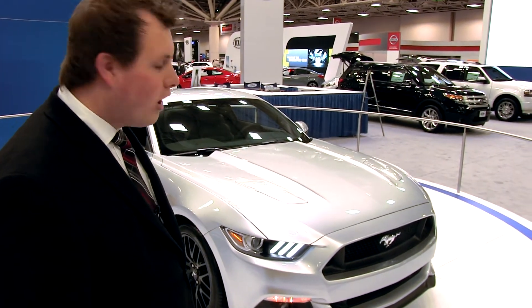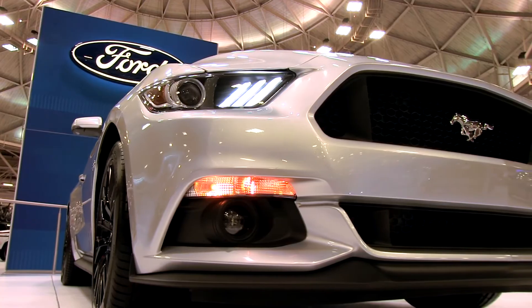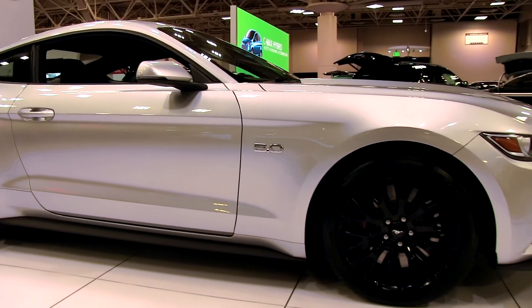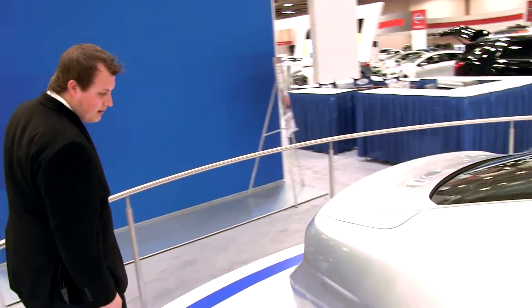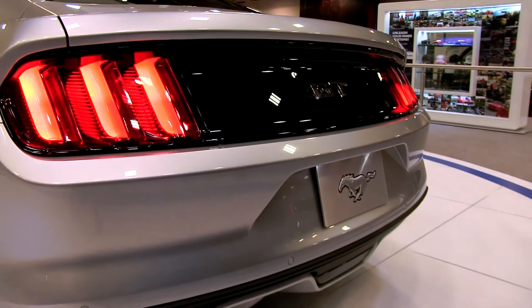The 2015 Mustang is all-new this year. First, you'll see an all-new front fascia. Coming on the side, new fenders, new doors, new body lines. Everything is all-new this year. Coming around the back, we have the classic triple sequential tail lights.